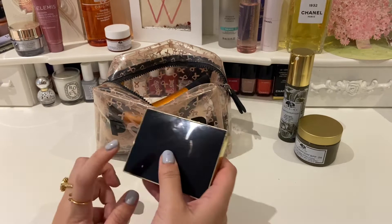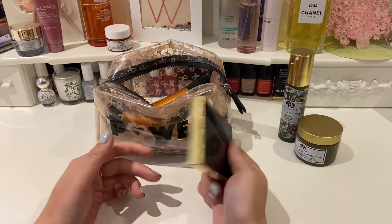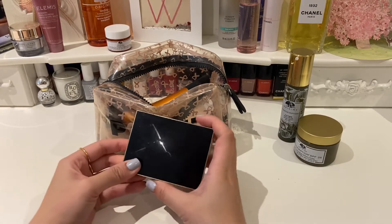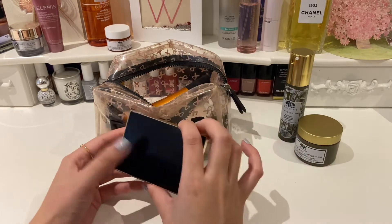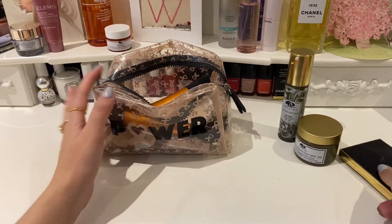Blusher is one I've always gone to Estée Lauder for — mostly because I like the packaging, but really ever since I started wearing makeup I got the Estée Lauder one because my mum uses everything Estée Lauder, so I've just stuck with this.